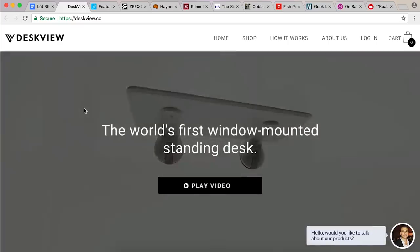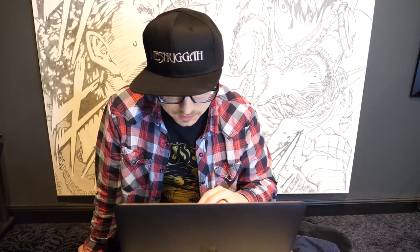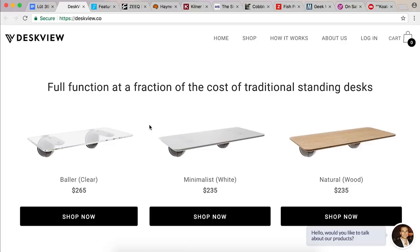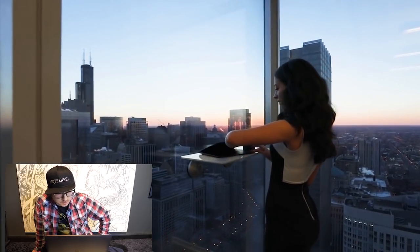What is this? Desk View — the world's first window-mounted standing desk. That sounds pretty cool. This lady is standing on it. Oh, so it's just suction cups and you stick this against the windows and then you have a desk. This is pretty amazing actually — I like this. Two hundred and something dollars. Let's watch the video. Revolutionary standing desk. So if you have a lot of windows and need a desk on your window, get the Desk View so that you can view your desk through the window. That's not the slogan.